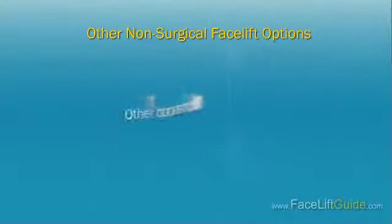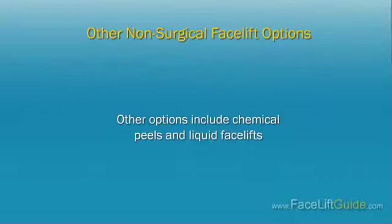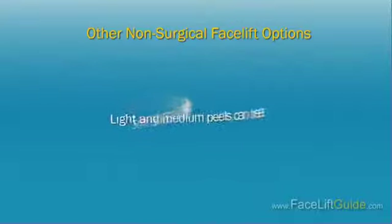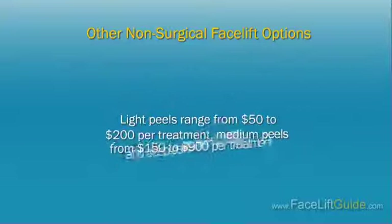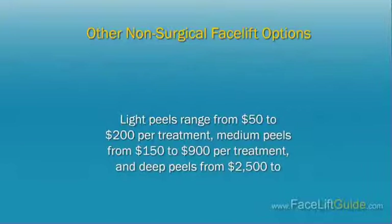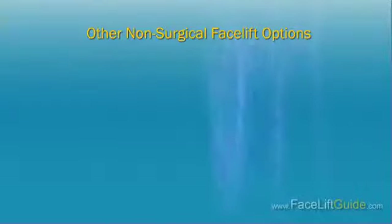Other Non-Surgical Facelift Options. Other options include chemical peels and liquid facelifts. Chemical peels use a chemical acid solution applied to the face to peel away layers of skin. Light and medium peels can treat sunspots and other blemishes. Deep peels remove deeper layers of skin but must be applied by a dermatologist or plastic surgeon to avoid scarring and pigmentation problems. Light peels range from $50 to $200 per treatment, medium peels from $150 to $900 per treatment, and deep peels from $2,500 to $6,000 for full face treatment.